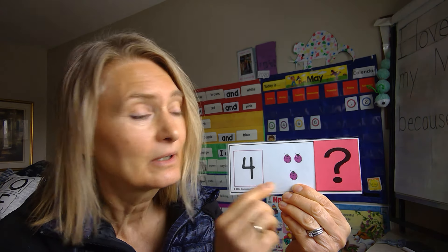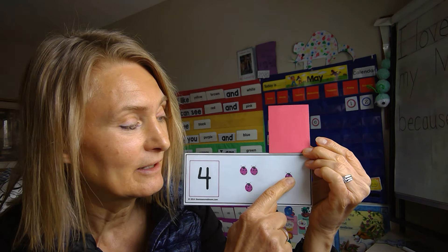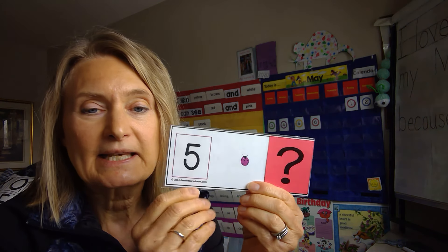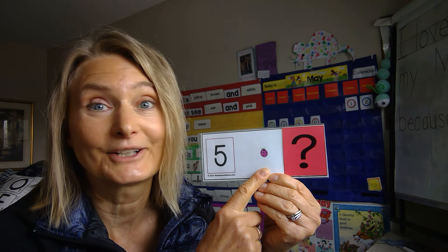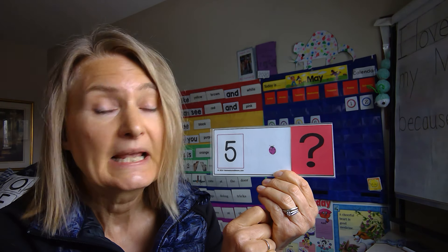Yes, that is a four. Now if I want to make four and I have three bugs already, how many more bugs do I need? I want four but I only have three — how many more do I need? Yes, one more! One, two, three, four — three and one is four. Now, what number is this? Yes, it's a five. How many bugs do I have here? I only have one. So if I want five bugs, how many more bugs need to be under here?